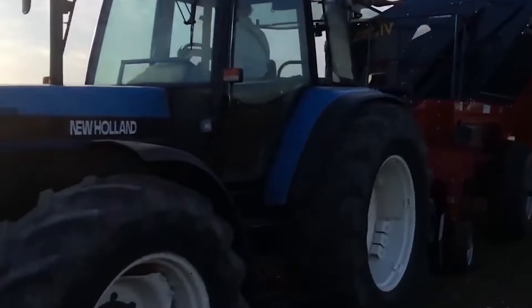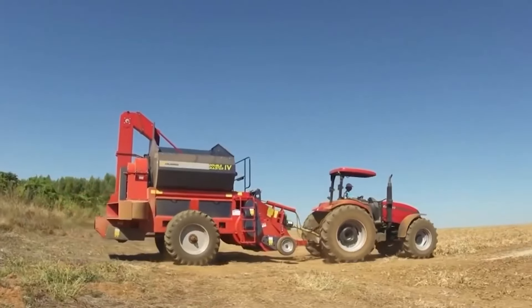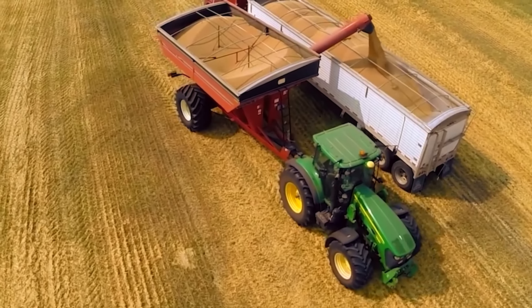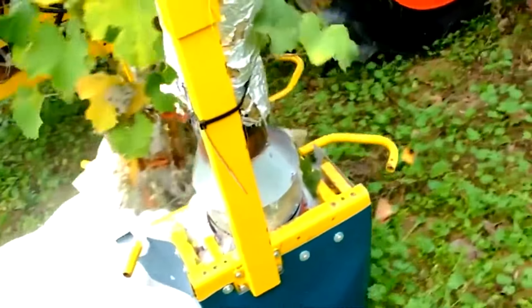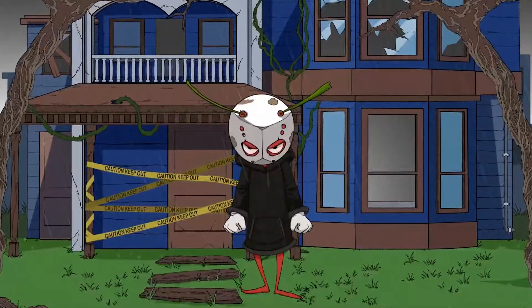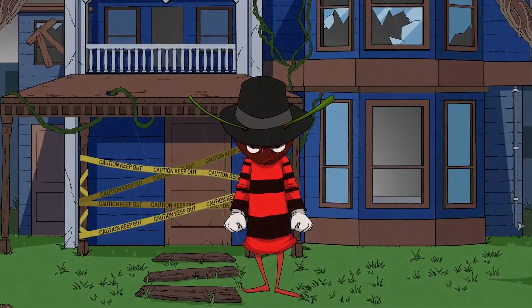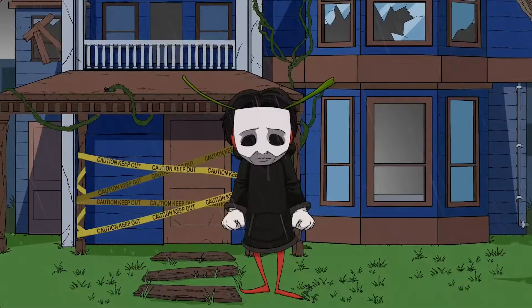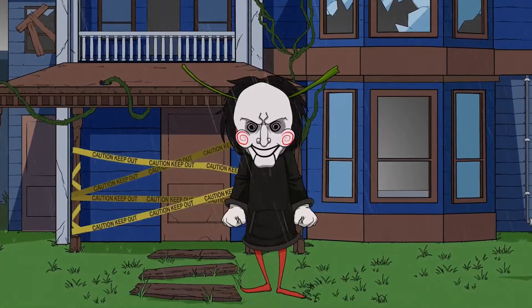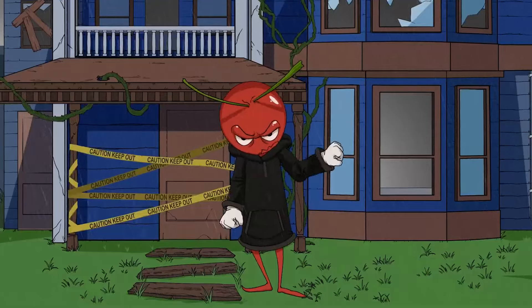By integrating updated technology with advanced features, peanut harvesters contribute to more efficient and profitable peanut farming. That's all from the realm of agriculture and the incredible things we've built over the last couple of decades to help revolutionize farming on all levels. Which of these machines did you find to be the most impressive, and have you seen some of them up close? Perhaps you know of another farming vehicle that could have easily made it onto this list — be sure to let me know in the comments down below.